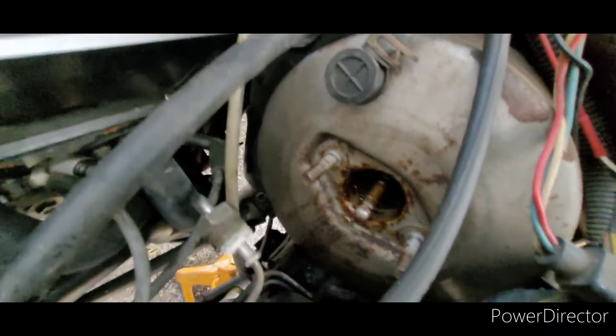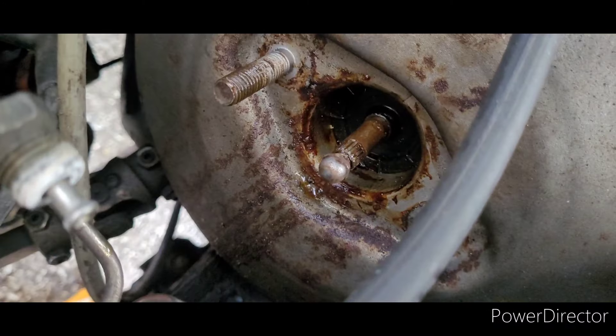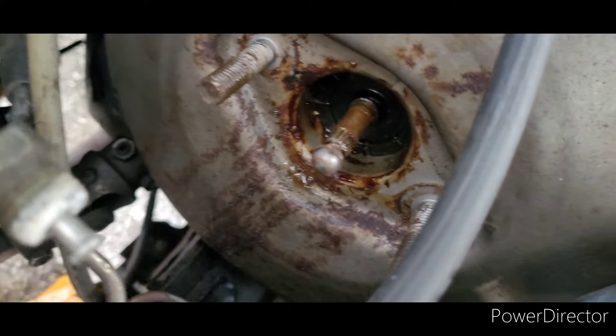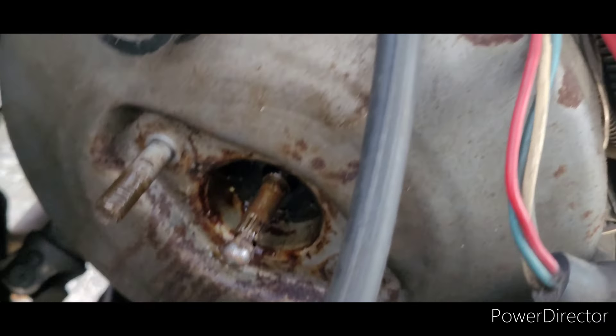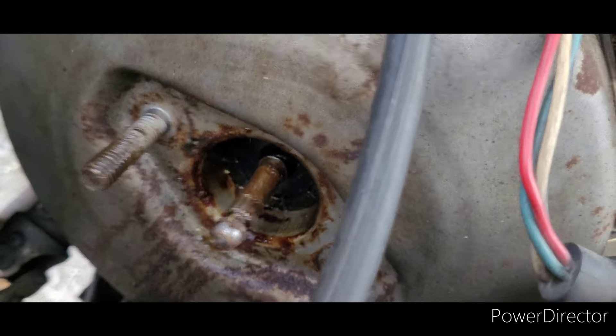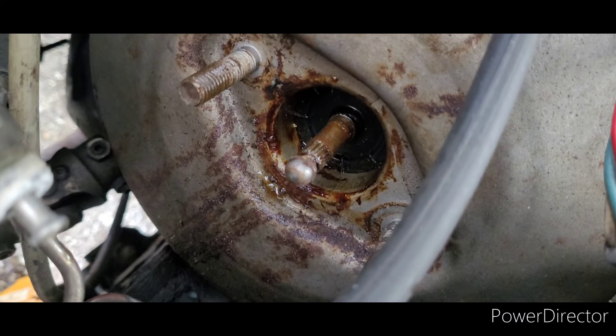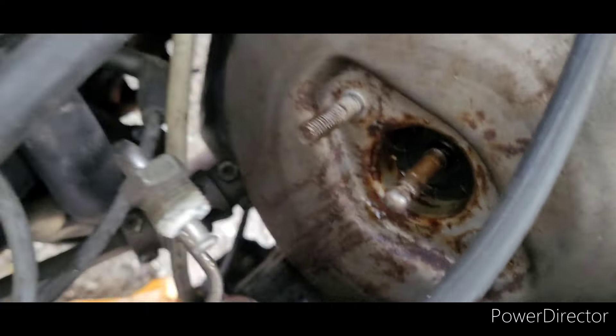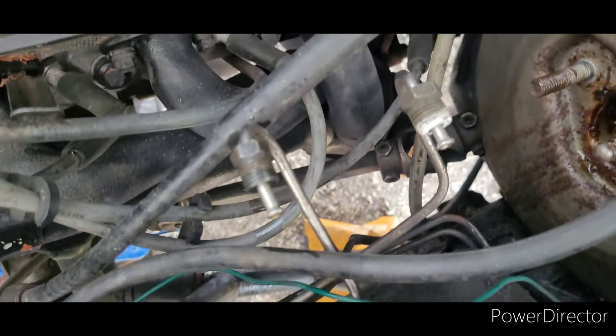The old master cylinder popped off there without any issue at all. It appears it had been leaking out the back for a little while because that area did not look like that last year — a lot of rust and corrosion in a short period of time. We're going to try to clean that up, maybe hit it with some rust reformer if we've got any. Luckily the lines just popped right off without issue.